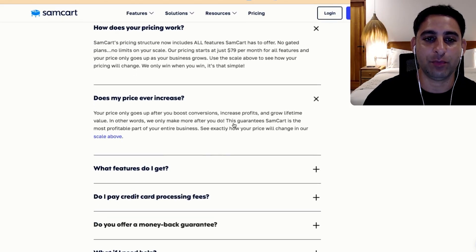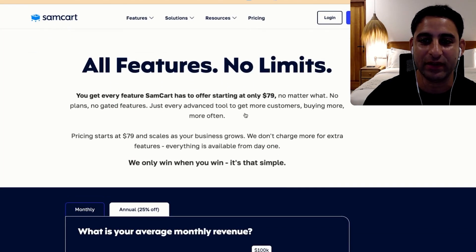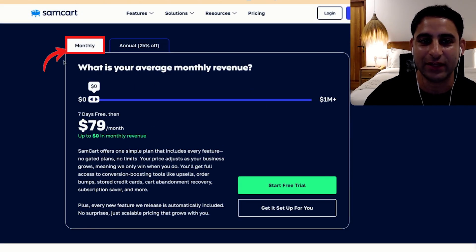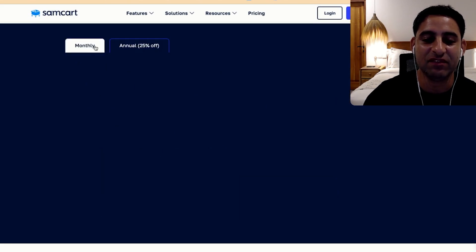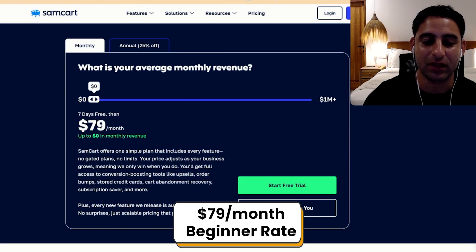Does my price increase? Your price only goes up after you boost conversions. Basically, if you scroll up, you'll see the actual pricing — we're just going to look at month to month for demonstration purposes. Basically, if you're just getting started and brand new, they're going to charge you $79 a month for using their software, regardless of whether you make any money.